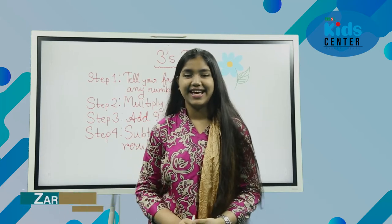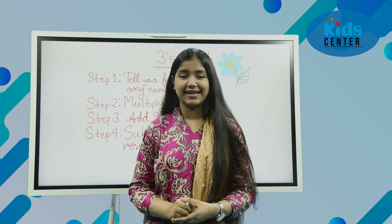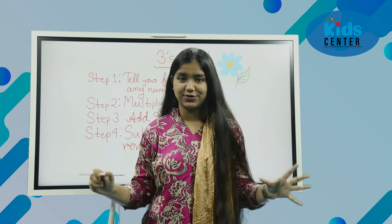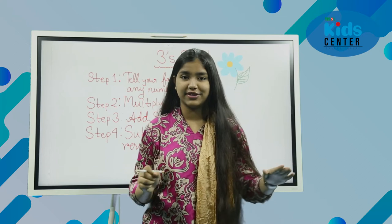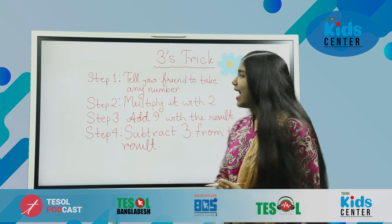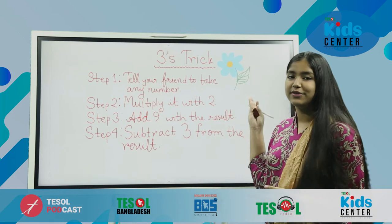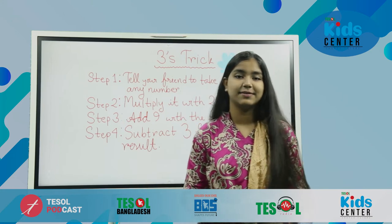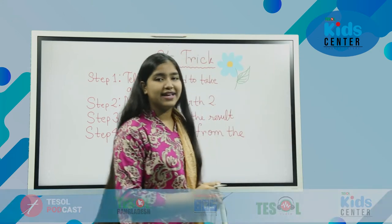Hey guys, let's have some Tricky Blossom today. Tricky Blossom means there will be a blossom full of tricks. It's not going to be that dangerous, and not that easy — I'm going to keep it at a medium level. Today we are here with the Threes Trick, and as you can see there is a beautiful blue flower right here, so it's called a Blossom of Tricks.